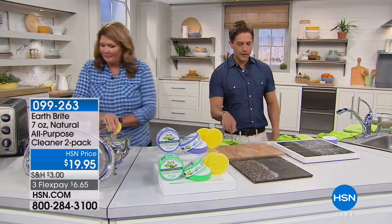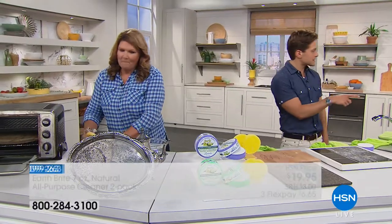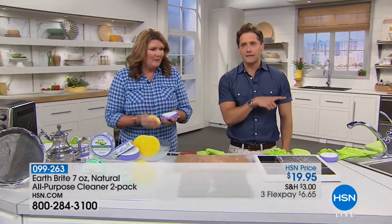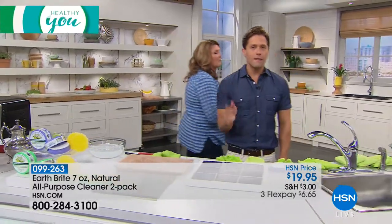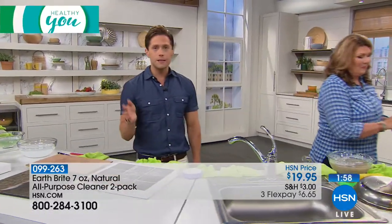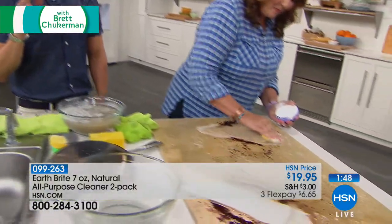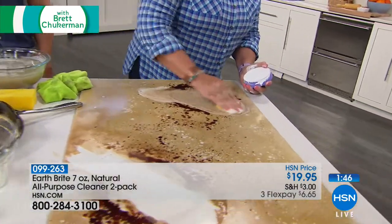Thank you so much, Cora. So we're going to make a big colorful mess. I want to go back to our stainless steel and our glass top to make sure that everybody can really see just how effective this is. With everybody on the phones in our final two moments, we are almost half sold out. You can get the classic citrus — you're getting two tubs with the sponges included for under $7 on a credit card.